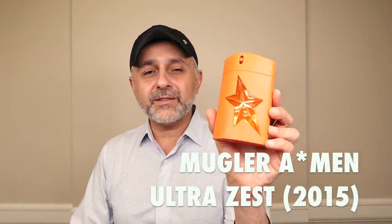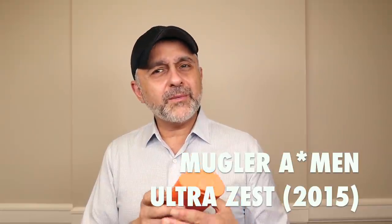This next one is Mugler's A*Men Ultra Zest, launched in 2014 and shelved around 2017 or 2018 — called a limited edition. It has the DNA of the original A*Men but with orangey notes: blood orange, clementine, patchouli, vanilla, coffee, tonka bean, ginger, and cinnamon. Fresh enough for summer, strong enough for winter — a nice combo. That blood orange note is really refreshing, reminding me a little of Sunkist. Mugler A*Men Ultra Zest — wish they would bring that one back.